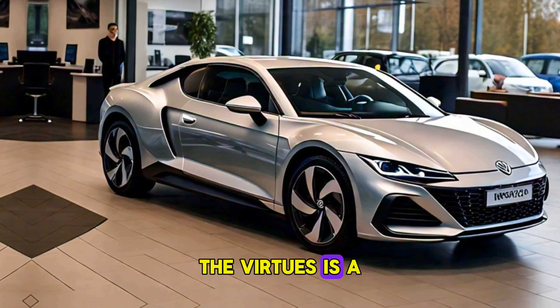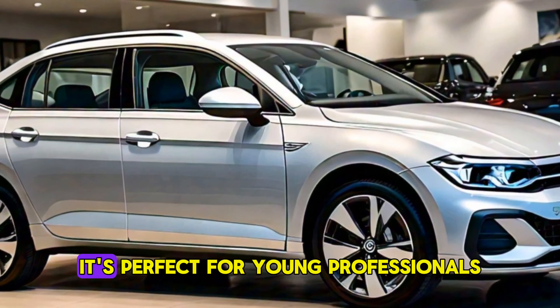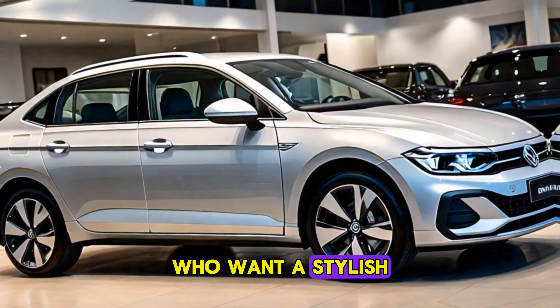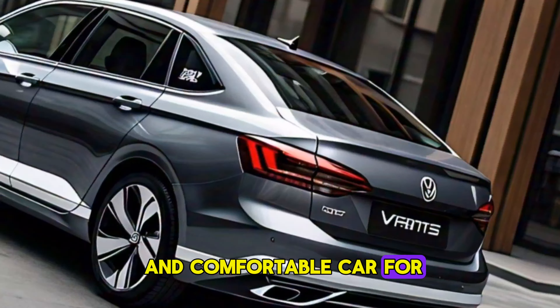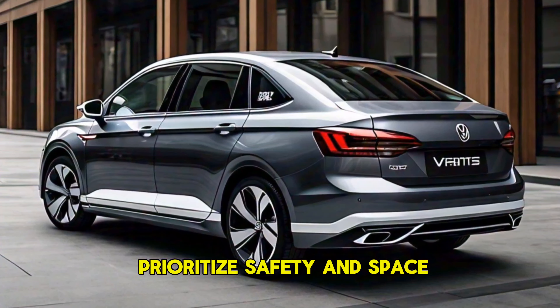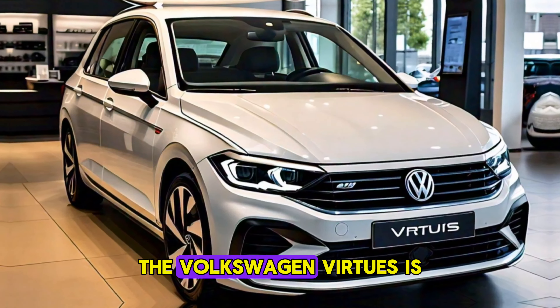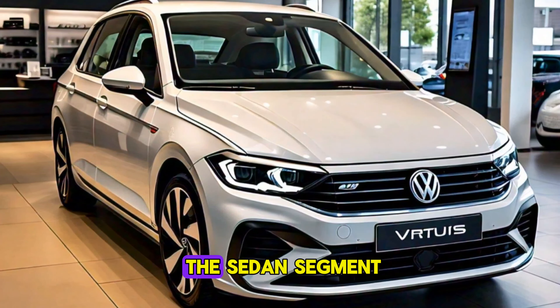The Virtus is a well-rounded sedan that caters to a wide audience. It's perfect for young professionals who want a stylish and comfortable car for their daily commute. It's also a great choice for families who prioritize safety and space. So, to wrap it up, the Volkswagen Virtus is a compelling option in the sedan segment.